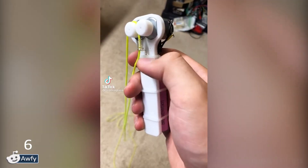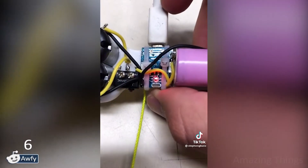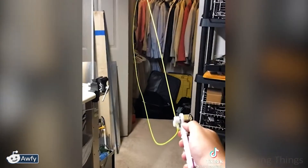That's a string shooter! The best toy for kids that teaches physics in a visual way — for adults too! Give me two!